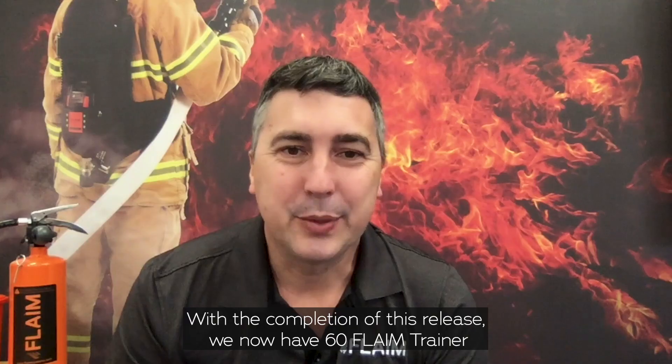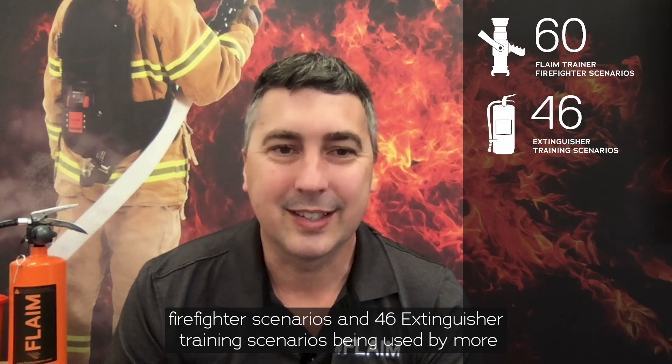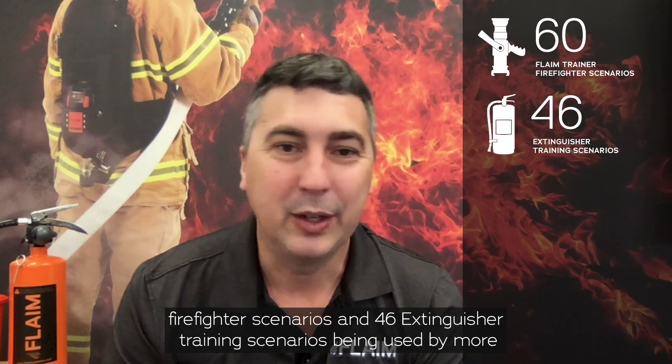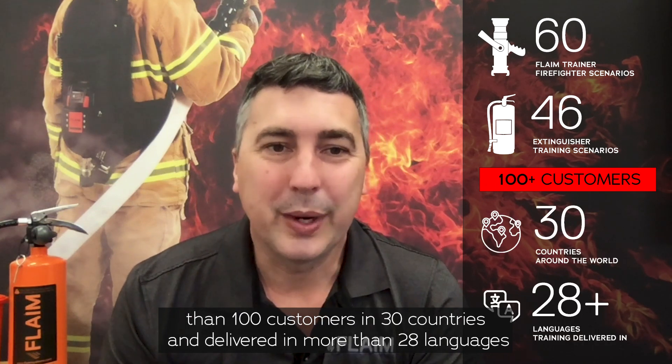With the completion of this release we now have 60 Flame Trainer firefighter scenarios and 46 extinguisher training scenarios, being used by more than 100 customers in 30 countries and delivered in more than 28 languages.